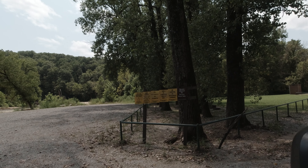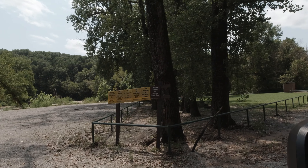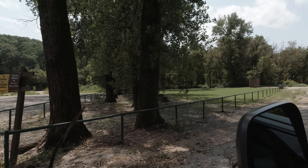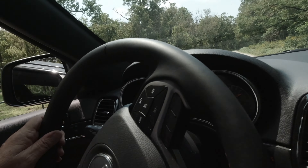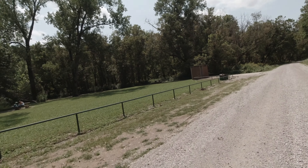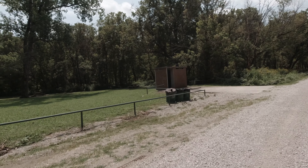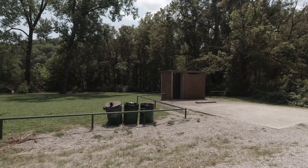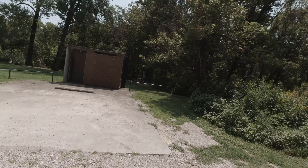On this side there's extra parking, so I guess you could put a kayak in here if you wanted, or a canoe. And here's the second vault toilet — nice little shaded picnic areas in the background.